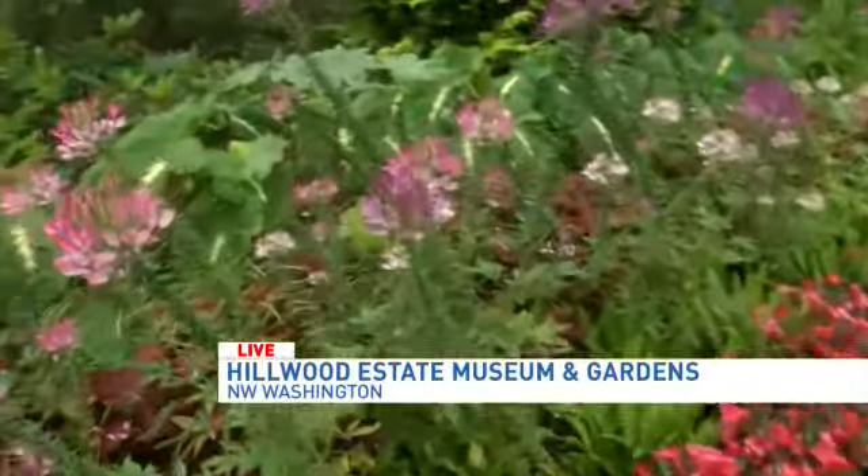You do so much here, as far as keeping the museum, the estate, and the gardens looking so fabulous. So here we are in the lunar lawn — tell us about some of the flowers, because these are all seasonal. We do three changeouts a year. We start with tulips and bulbs in the spring, then our summer flowers and tropicals, and then our mums for the fall.